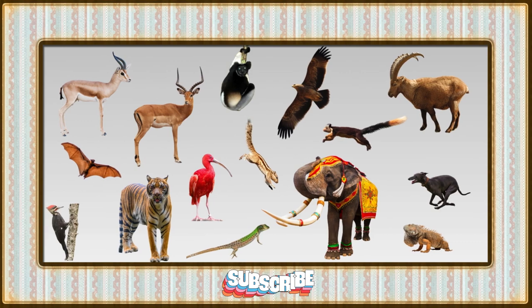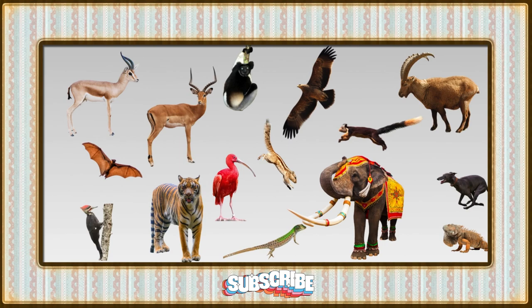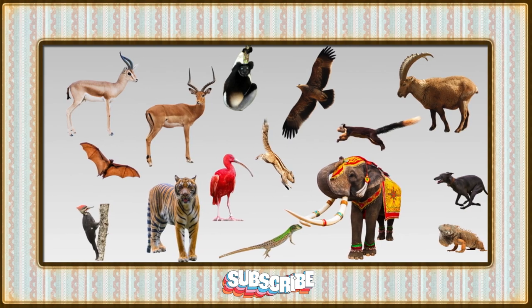And there you have it, BrainyTunes Buddies. I hope you enjoyed meeting these amazing creatures. Until next time, keep smiling, keep exploring, and keep being BrainyTunes superstars.